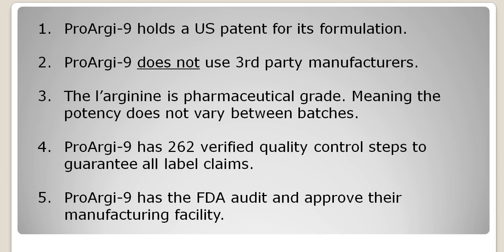ProArginine does not use third party manufacturers. Most L-Arginine supplement formulations are done by third parties, and some of those third parties are not even in the U.S. ProArginine does not do this — they manufacture the product themselves. The L-Arginine in ProArginine Plus is pharmaceutical grade, which means that the potency does not vary between batches. You get what is on the label.